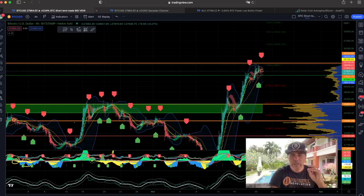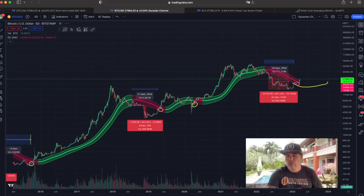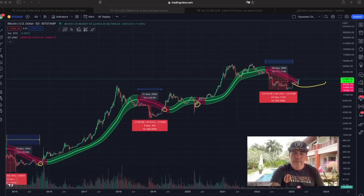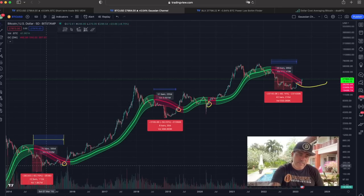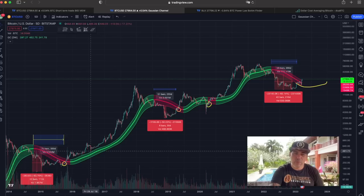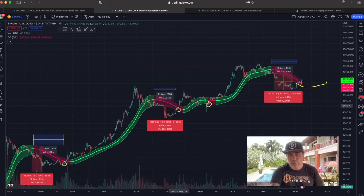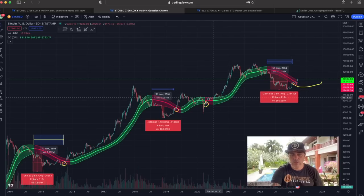Now let's go to a very interesting chart — the Gaussian Channel. We've been talking about this chart for a very long time, and now something very important is happening on it. The Gaussian Channel is a five-day chart, meaning every candle is five days. Going back in history, every time these candles started to come above the red Gaussian Channel area, that is the moment the Gaussian Channel almost turns green — which is very bullish, signaling the bull market. In the bear market the channel turns red, and then it took about seven more candles — 35 days, a full month — for the Gaussian Channel to turn green.